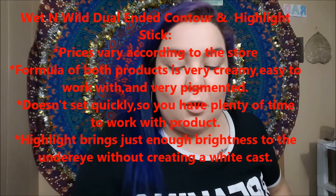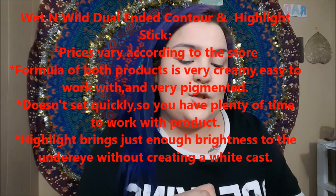Another favorite is a drugstore product — the Wet n Wild Dual Ended Blended Contour Stick. It has a contour shade on one side in Light Medium, which is still a little too dark for my skin tone. However, the highlight side is my favorite and I'm almost down to the last nub. I've been using this for a few months. What I love most besides the price is how easy it is to control and work with.